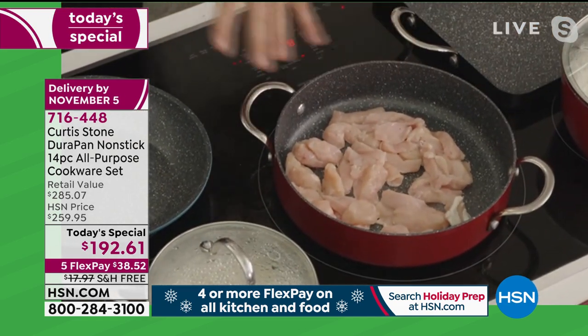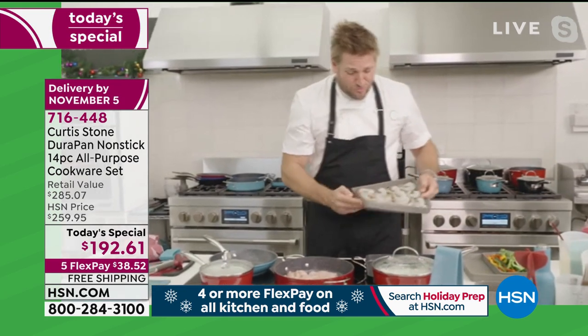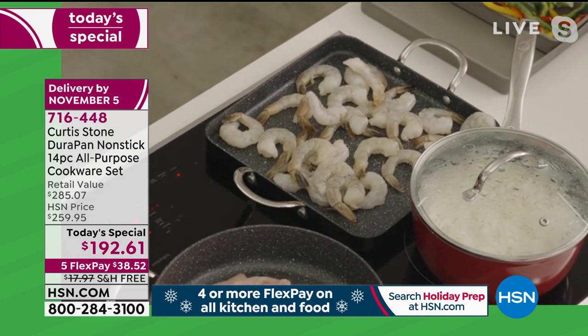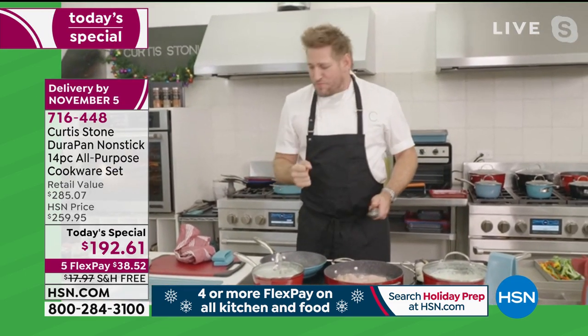Whether you're doing that or shrimp a la plancha — that's a fancy way of saying grilled shrimp — I'm dumping all of that in there to do some beautiful grilled shrimp. I've got rice cooking too. So many incredible ways you'll be cooking.